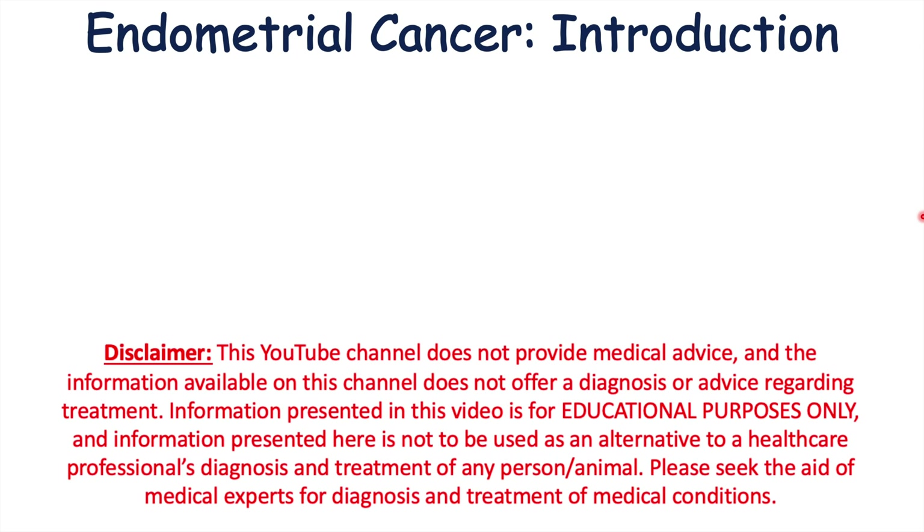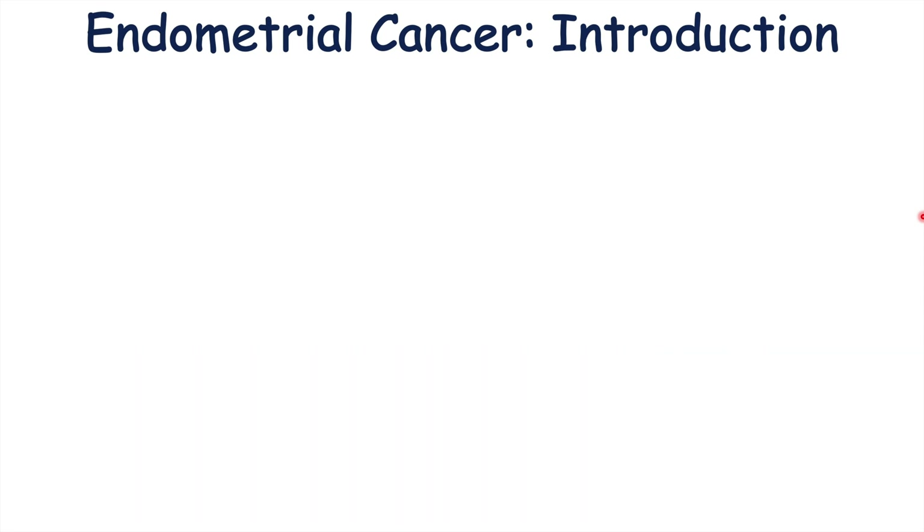Hi everyone. This lesson is on the signs and symptoms of endometrial cancer. If you want more information on endometrial cancer, including risk factors, pathogenesis, how it's diagnosed and treated, please check my full lesson on this topic.